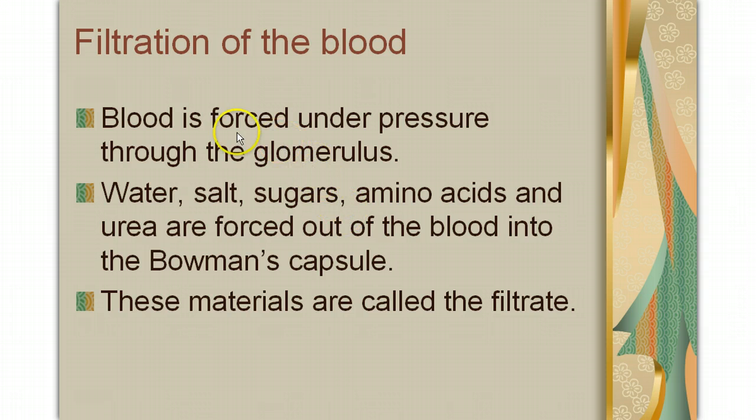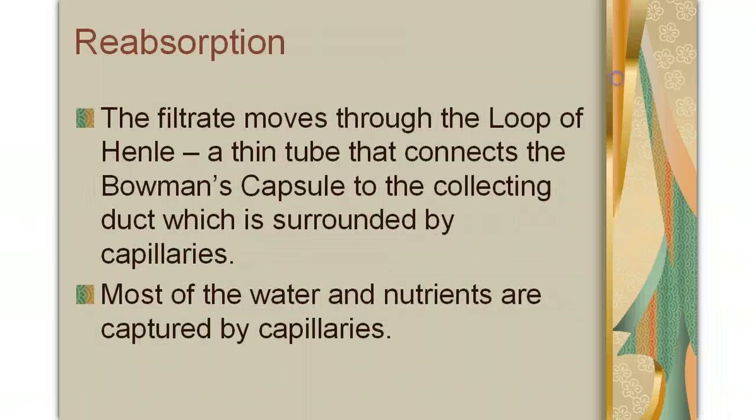The way that the blood is filtered is blood is forced under pressure through the glomerulus. The water, salt, sugars, amino acids, and urea are forced out of the blood into the Bowman's capsule. Those chemicals that were forced out of the blood are called the filtrate. The filtrate then moves from the Bowman's capsule into the loop of Henle, a thin tube that connects the Bowman's capsule to the collecting duct, which is surrounded by capillaries.